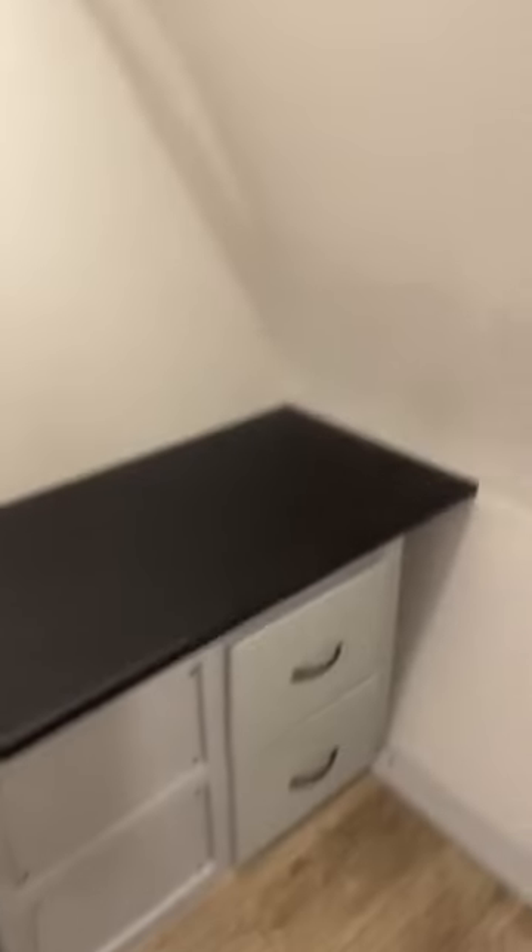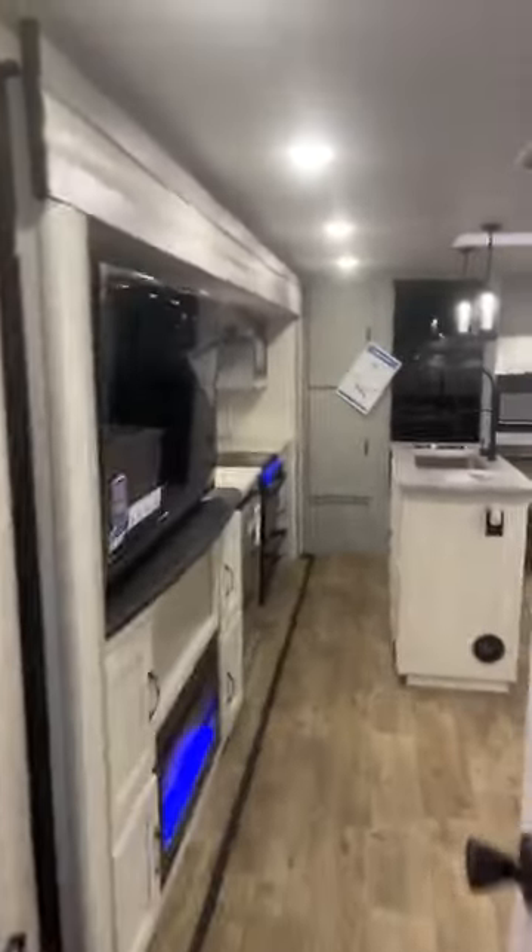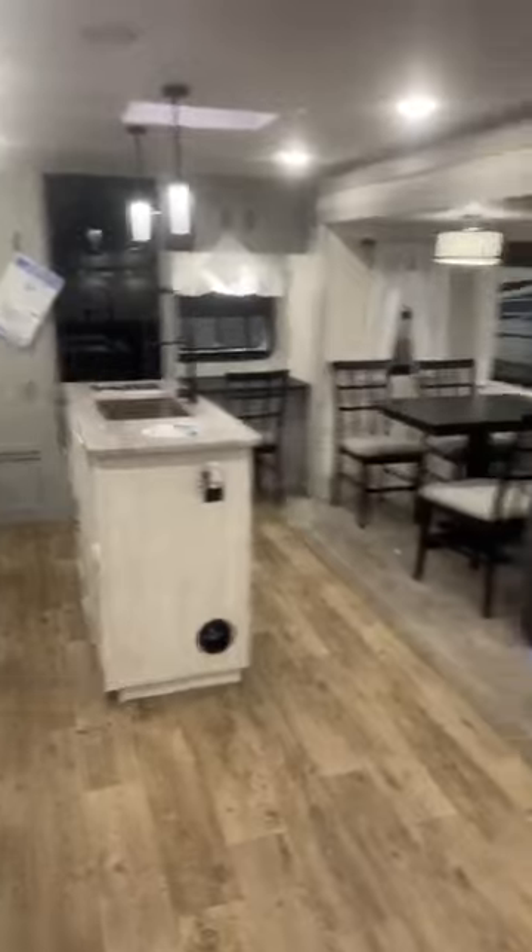There's a huge front closet. You even have a sitting area, more storage there, hanging room, and more over there. Really cool floor plan for two people, especially if you're going to put it on a permanent site — this thing will be perfect. This is the 2023 Forest River Vibe 34XL.